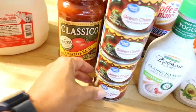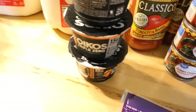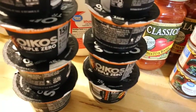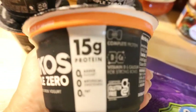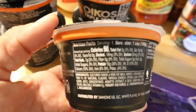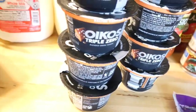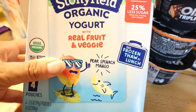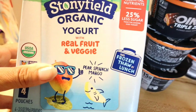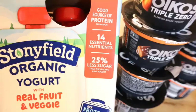Green chilies were a request from my husband — he loves adding them to everything. I got a couple of gallons of whole milk for the boys. The Oikos Triple Zero Greek yogurt I've been eating for a long time — if you have a sweet tooth it's good on its own, but adding a couple tablespoons of whipped cream takes it from good to excellent. I got peach and salted caramel flavors. For the boys, I got Stonyfield organic yogurt pouches with real fruit and veggies — it's hard to get veggies into the kids, so this is a win.